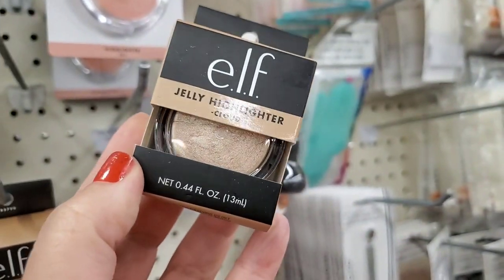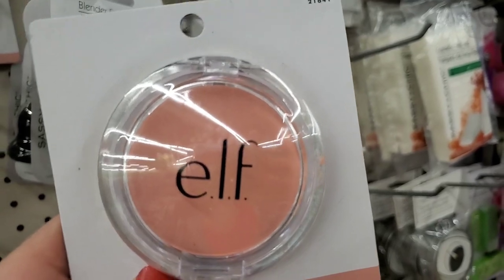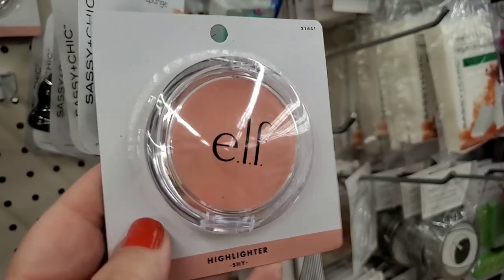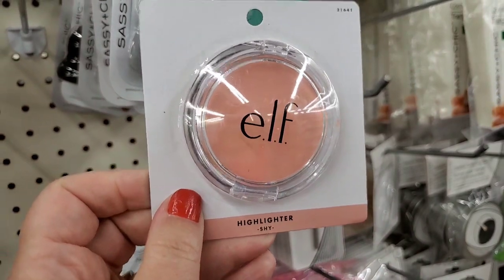The hits just keep on hitting — this is another ELF eyes lips face product: a cute little compact highlighter called Shy. It's beautiful, cruelty free, and for a dollar — another great buy.